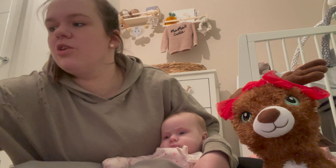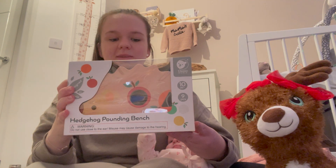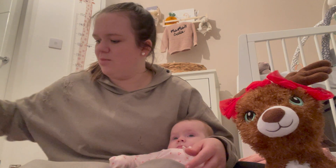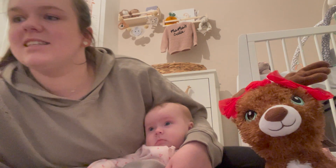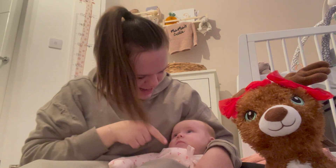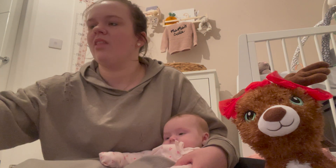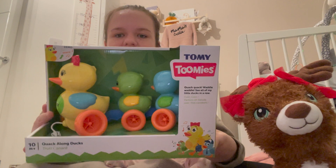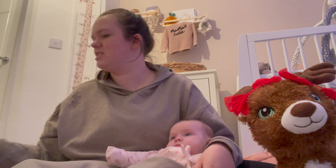Going on to the other wooden thing she got — this is going to do my head in when she's big enough! It's a pounding bench with a xylophone built into a hedgehog. She's definitely going to be playing with that. And this is a present I got her because mama loves pineapples, so hopefully Penelope will love pineapples too. Nana and Granddad got her a pull-along toy she can pull when she's toddling about.